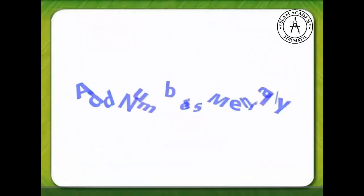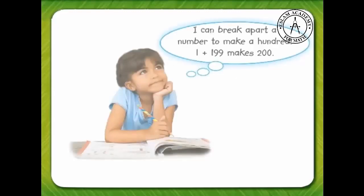Add Numbers Mentally. You can make a hundred to help you add mentally. Find one hundred ninety-nine plus forty-three. I can break apart a number to make a hundred.